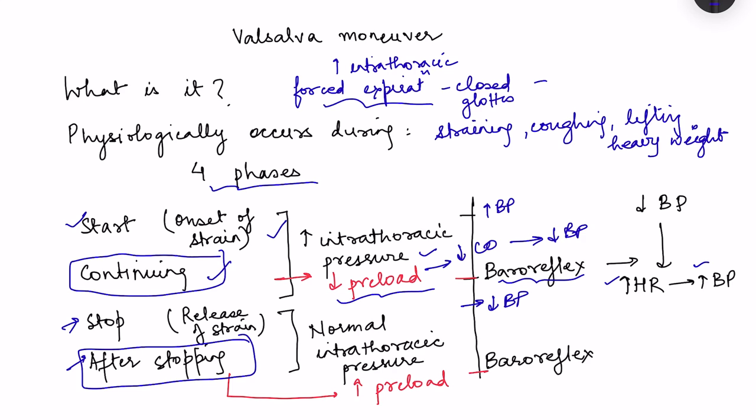After stopping the manoeuvre, the opposite events occur: intrathoracic pressure returns to normal, causing increase in preload, increase in cardiac output, increase in blood pressure, and the baroreflex brings about the opposite events. Remember — phases 1 and 3 represent mechanical effects, while phases 2 and 4 represent the true physiological effects we study.